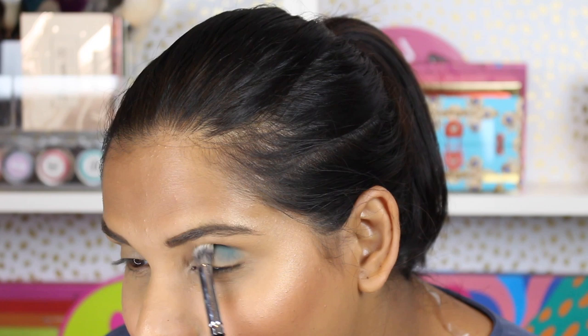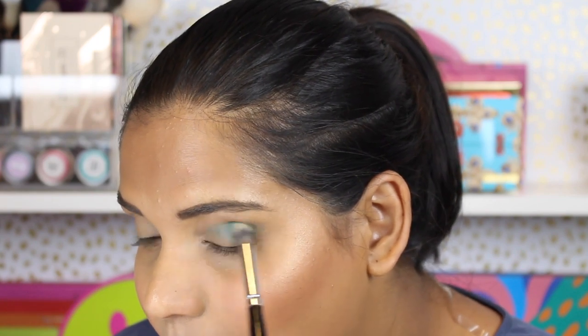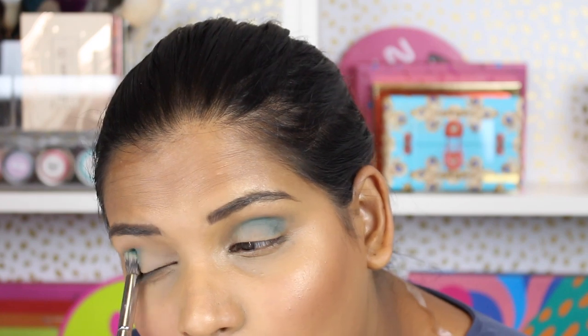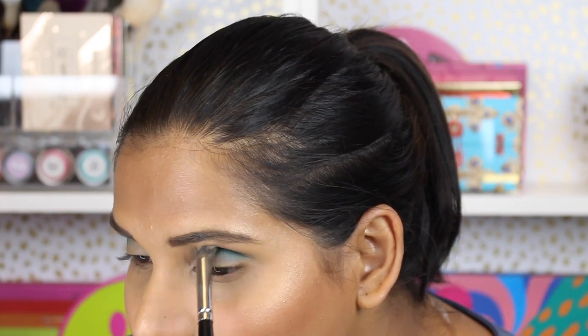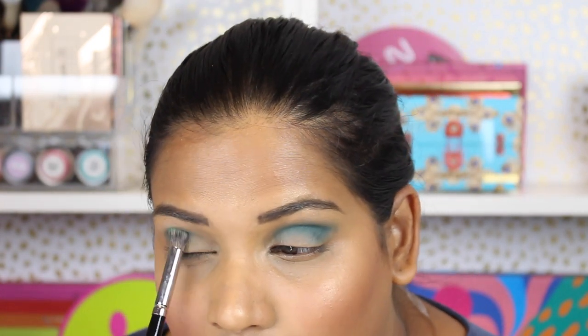Okay, I zoomed in a little bit closer. This is the palette we're going to use today. I think I'm going to start off with the teal shade called Digital, and I'm just going to grab a fluffy brush — this is a Morphe E22. I'm going to place that on the outer corner. I didn't really prime, but I do have Too Faced Born This Way Concealer and my foundation on my lids as well. This color is beautiful and it's blending really easily.